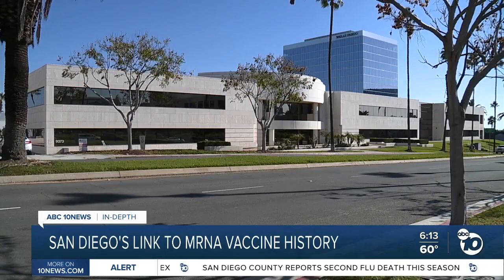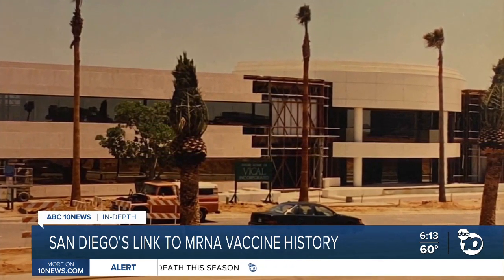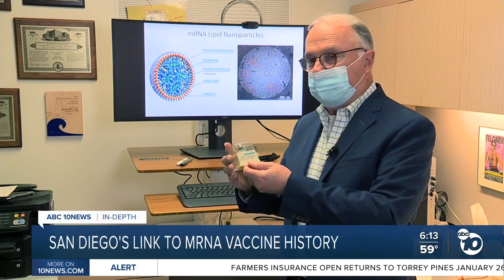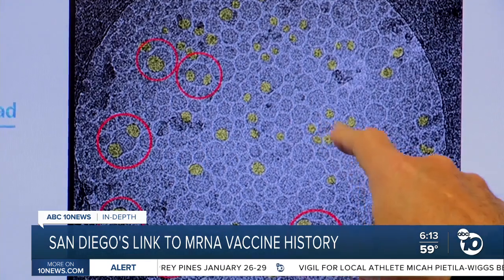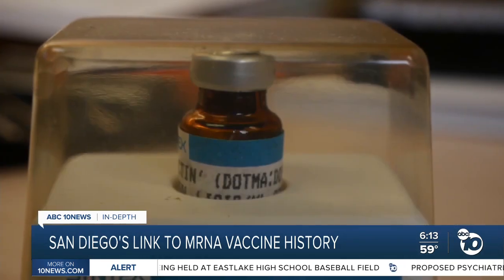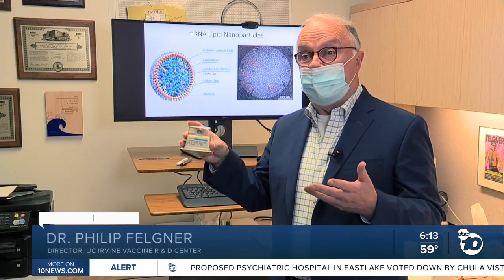From the outside, this office building in UTC doesn't look all that remarkable. But in the late 80s and early 90s, it was the site of a series of experiments that laid critical groundwork for the mRNA COVID vaccines — and it all has to do with what's in this bottle. Dr. Phil Feldner discovered the first lipid nanoparticle while working as a young scientist in Northern California. It's basically tiny bubbles of fat that allow scientists to move DNA or RNA where they want it to go. Labs still use his version today — Thermo Fisher sells this product, about $300 million of it every year to scientists around the world, a testament to how widely it's being used in laboratory research.